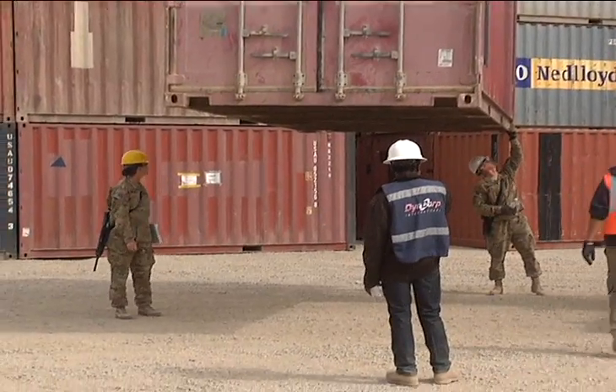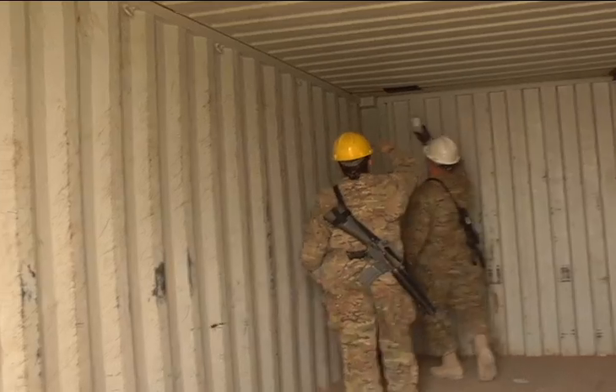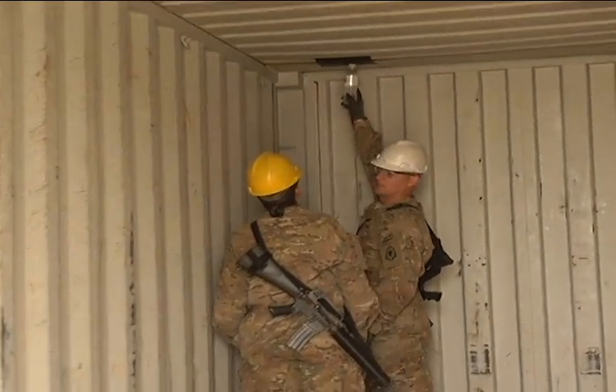The containers that we have here that are non-seaworthy, those are going to be the containers that we use basically for disposition, disposal, things like that.